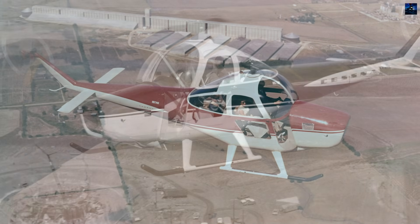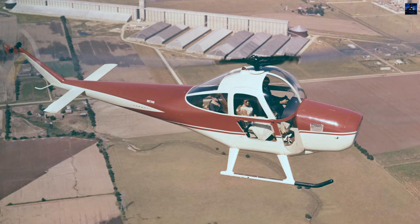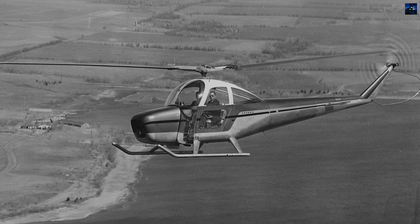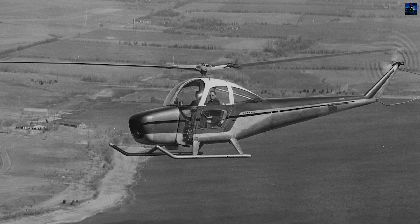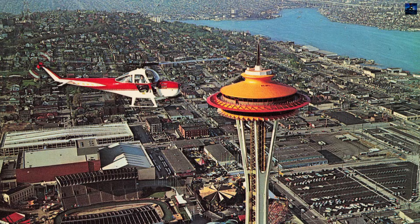Despite these achievements, the CH-1 failed commercially and militarily. The United States Army ordered 10 evaluation units designated YH-41 Seneca but did not proceed with larger contracts. Aerodynamic limitations, engine reliability issues, and a fatal crash in 1961 hurt the program's image.